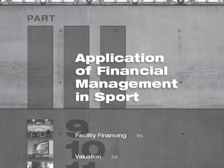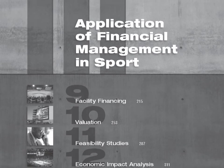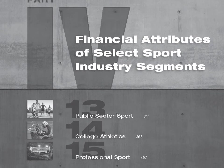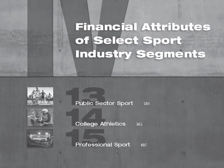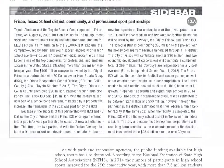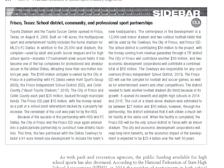In Part 3, the book continues to apply financial management specifically to sport, while the final part of the book looks at financial management in select segments — public sector sport, college athletics, and professional sports. The sport industry is woven into the text, the examples, and the exhibits.